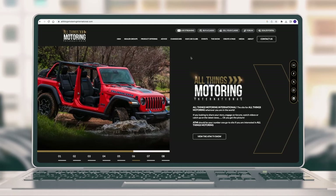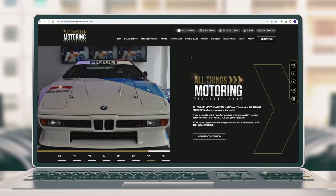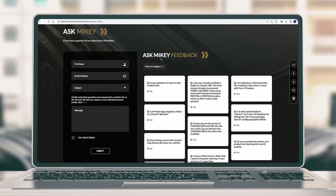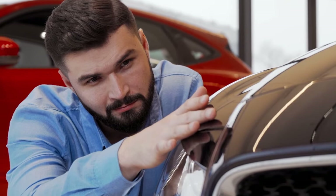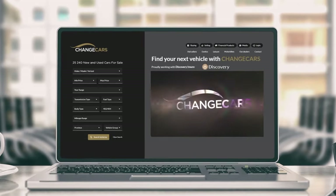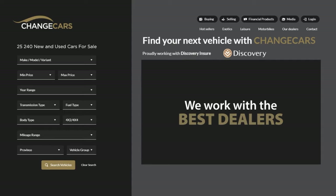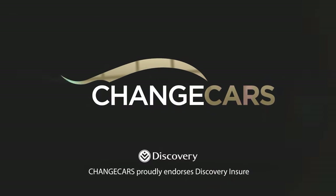Do you need any motoring advice — from where or what to buy, and where to sell? Visit the All Things Motoring International website and click the Advice tab to ask Mikey. All Things Motoring International was brought to you by SA's most trusted online vehicle platform, Change Cars. Our name says it all — there is no safer online vehicle platform. That's not an opinion, that's a fact.